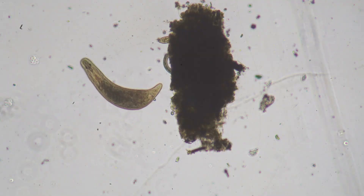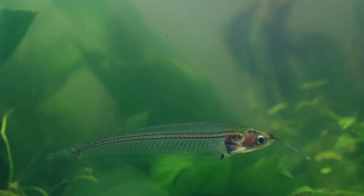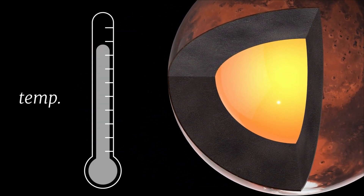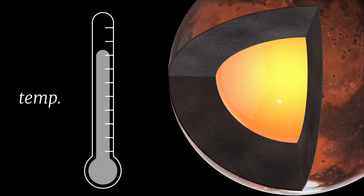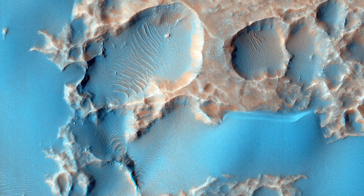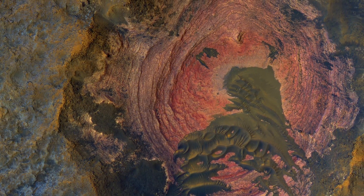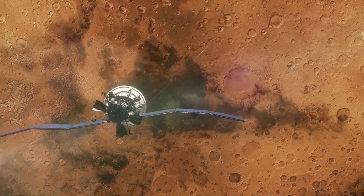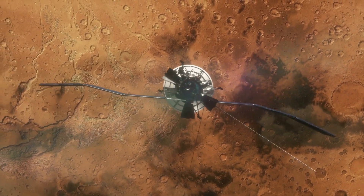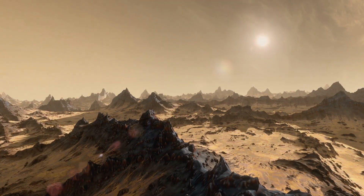On Earth, similar subglacial lakes in Antarctica have been found to contain microbes, fish, and other organisms — this could also be the case on Mars. However, a small amount of heat retained beneath the Martian surface may not be enough to melt the ice. This means the lakes may remain liquid only due to a high concentration of salt. If the water is 20 or more times saltier than Earth's oceans, even microorganisms would not survive. Scientists are now trying to determine the composition of water in these underground lakes.